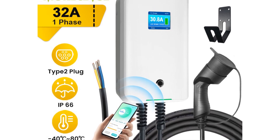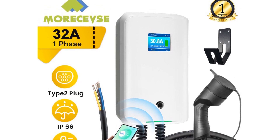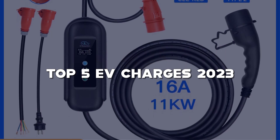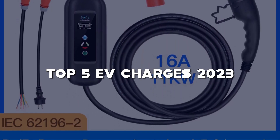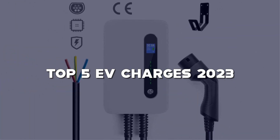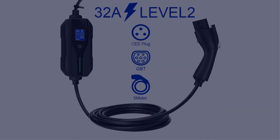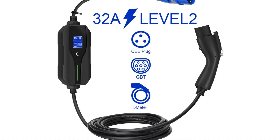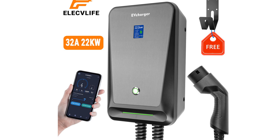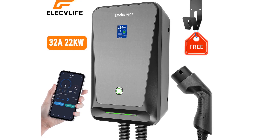Welcome to our channel, where we bring you the latest and greatest in electric vehicle technology. Today, we're excited to present our top 5 EV chargers of 2023 on the market. As more and more people switch to electric vehicles, it's important to have a reliable and efficient charging solution. That's why we've scoured the market to find the most innovative, user-friendly, and affordable options available. So whether you're a seasoned EV owner or just starting to explore the world of electric vehicles, we've got you covered. Sit back, relax, and let's dive into our top 5 EV chargers.